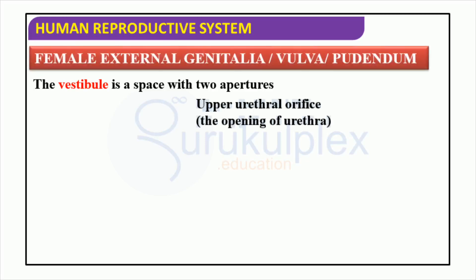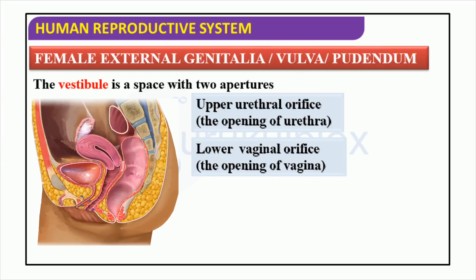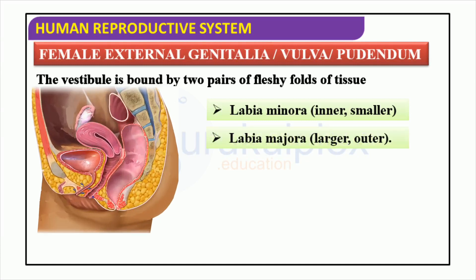The female external genitalia, or vulva, comprises a complex system of organs and tissues. It is characterized by a vestibule which has two apertures: the upper urethral orifice, representing the opening of the urethra, and the lower vaginal orifice, which is the opening of the vagina. This anatomy is vital for the functioning of both reproductive and urinary functions. The female external genitalia, generally referred to as the vulva or pudendum, consists of two sets of fleshy tissue folds. The vestibule of the vulva is bordered by the labia minora, the inner thinner pair of lips, and the labia majora, the external thicker pair of lips. Female external genitalia can vary greatly from individual to individual.